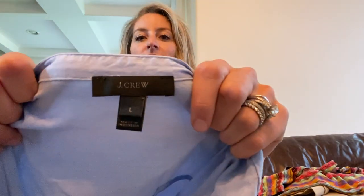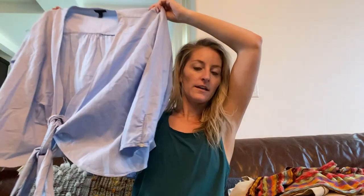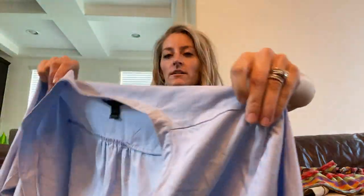J.Crew size large — this is a blue wrap top. It is a true wrap top with the little hole on the side. It's not chambray but it kind of looks like chambray — it's real soft and nice.